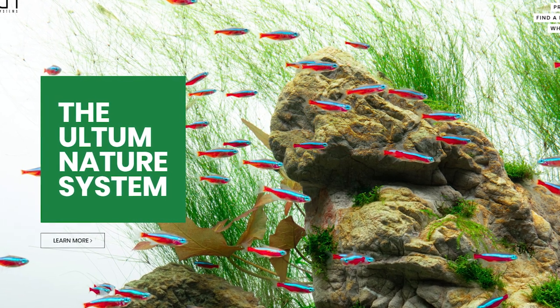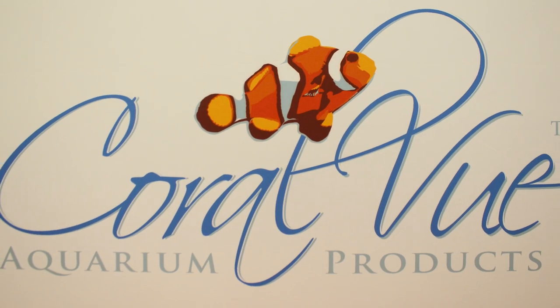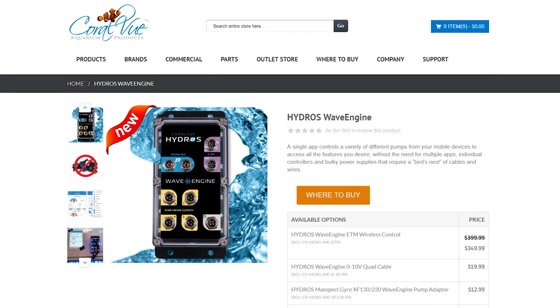Altum Nature Systems displayed some freshwater aquascapes that really impressed us while we were there. Up next, we were given the opportunity to interview Carlos from Coralview all about their amazing new pump controller, which they call a wave engine.